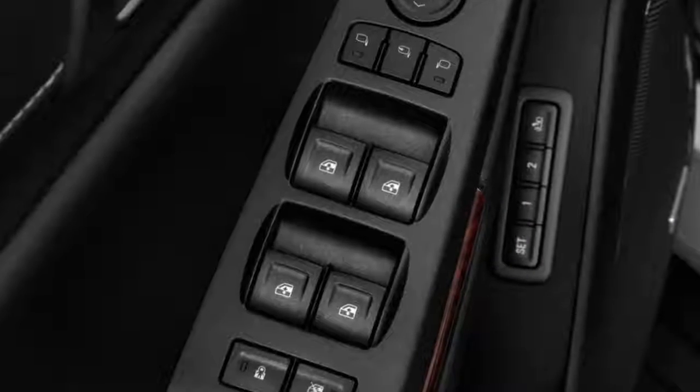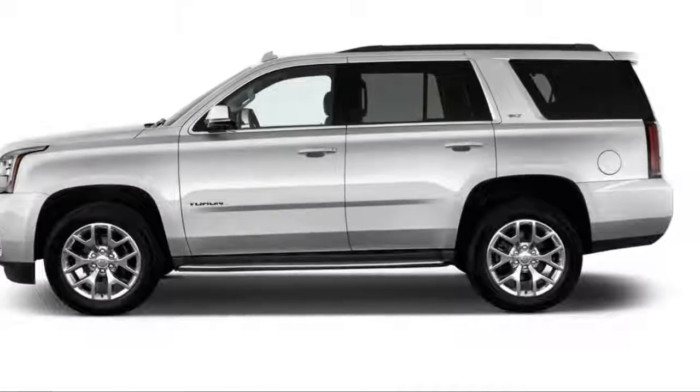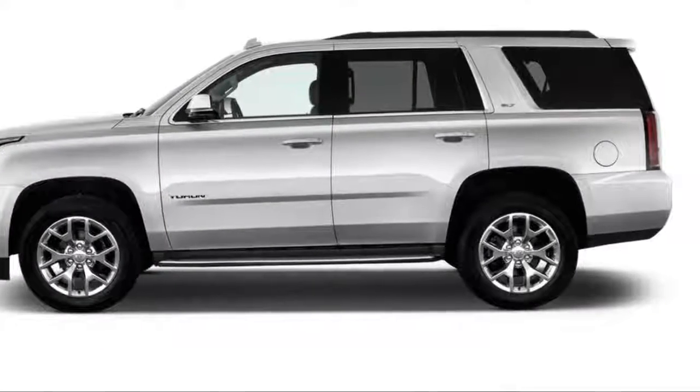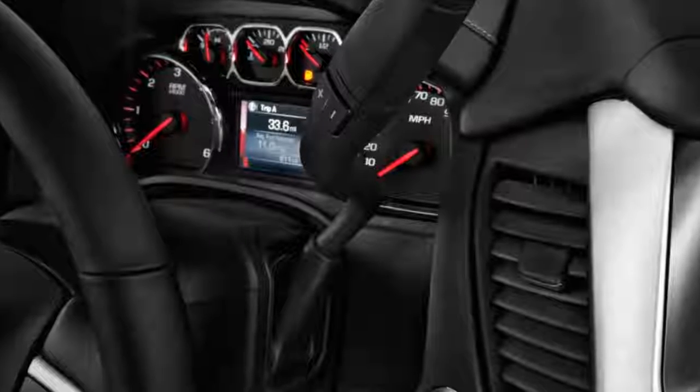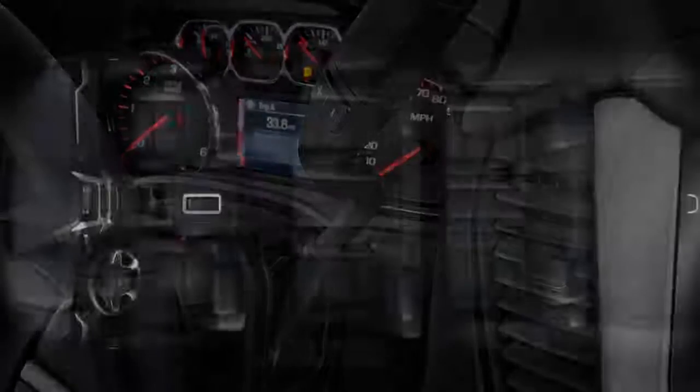This year, the Yukon Denali gains a sophisticated 10-speed automatic transmission and a slightly revised look — you'll really have to squint to see the differences — and an ultimate package that bundles most options. The standard Yukon and Yukon XL are largely unchanged.